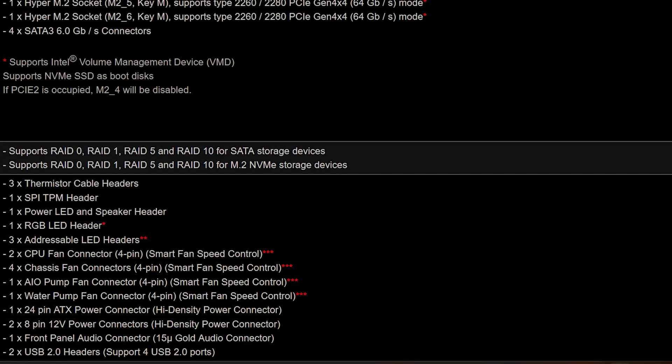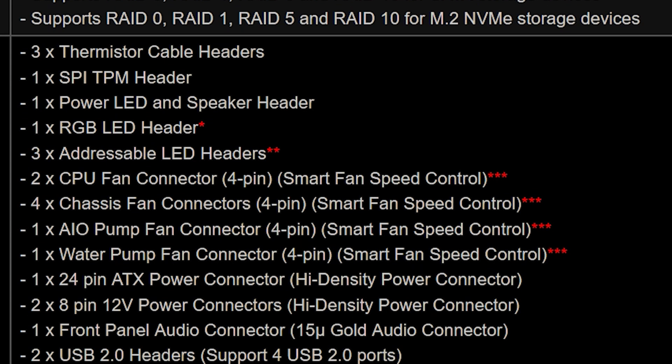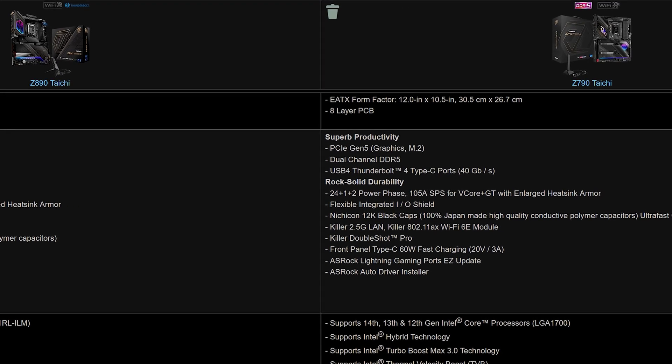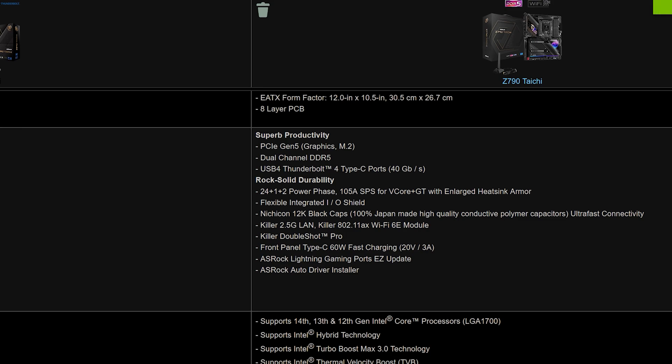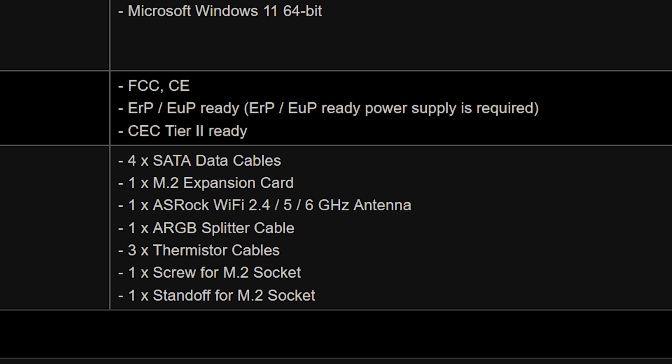It has three thermoresistor cables to check temperature, and two CPU fan connectors versus the one CPU fan connector and AIO pump on the Z790. For those going for the bigger budget build, I will post prices in the description next to my links. It also includes an M.2 expansion card and an RGB splitter.